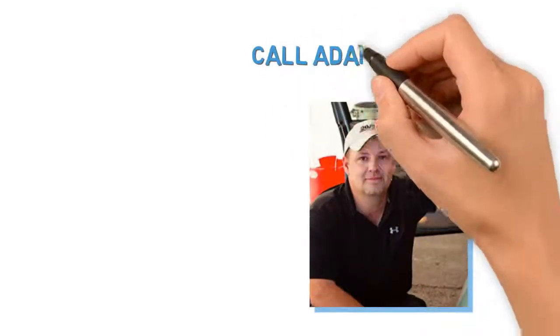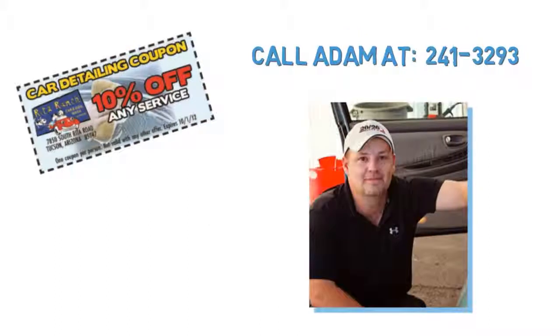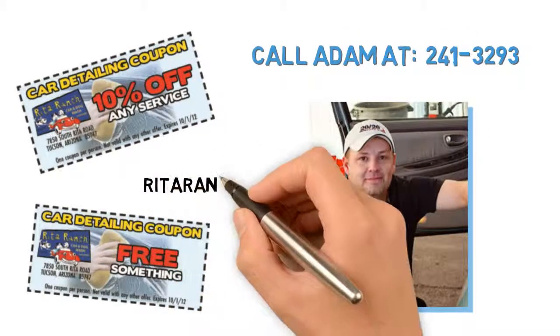If you're ready to get your car back up to par, call Adam at 241-3293 to set up your appointment. And don't forget to print your coupon from RitaRanch.net.